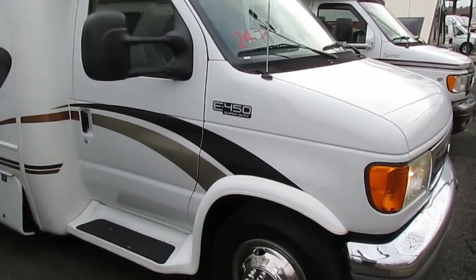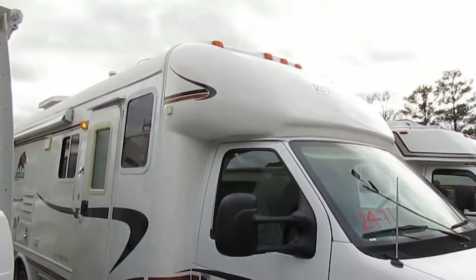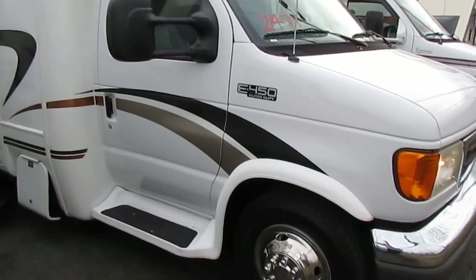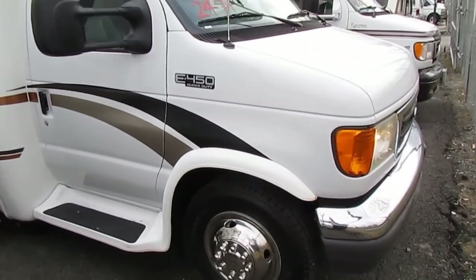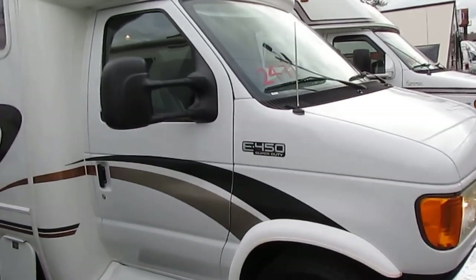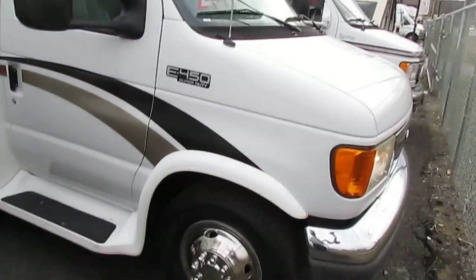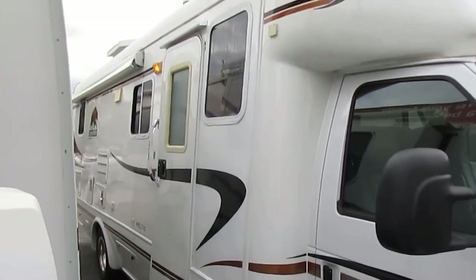This is all-fiberglass exterior including a seamless one-piece fiberglass roof. The motorhome is just in excellent condition. Sitting knee-deep in Michelin tires. Got the 6.8-liter Triton V10 E450 chassis. Good wide wheelbase for great driving stability. Two slides.